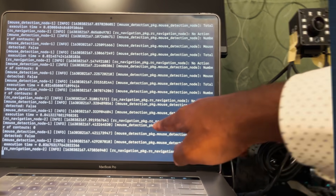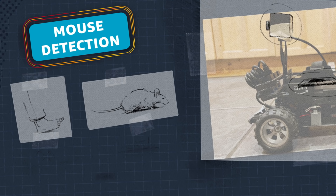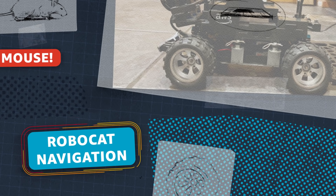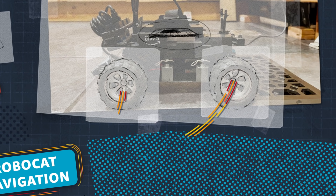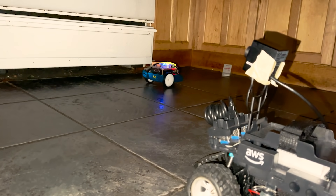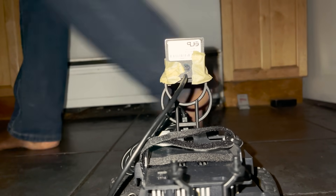The infrared camera streams images continuously to the compute module of the DeepRacer. The mouse detection package and the Robocat navigation package are both running on the compute module. The mouse detection package compares two consecutive images and decides whether a small object or mouse is detected, then relays that information to the Robocat navigation package. The navigation package makes one of two choices: move a step forward then backward if a mouse is detected, or stay put if no mouse is detected.